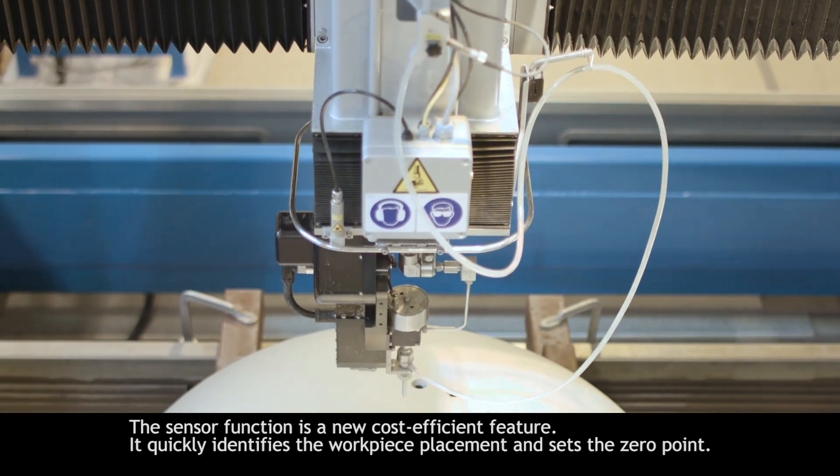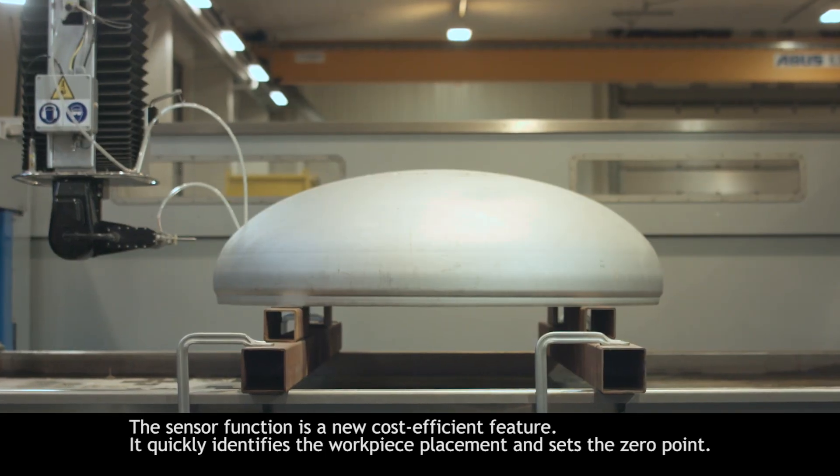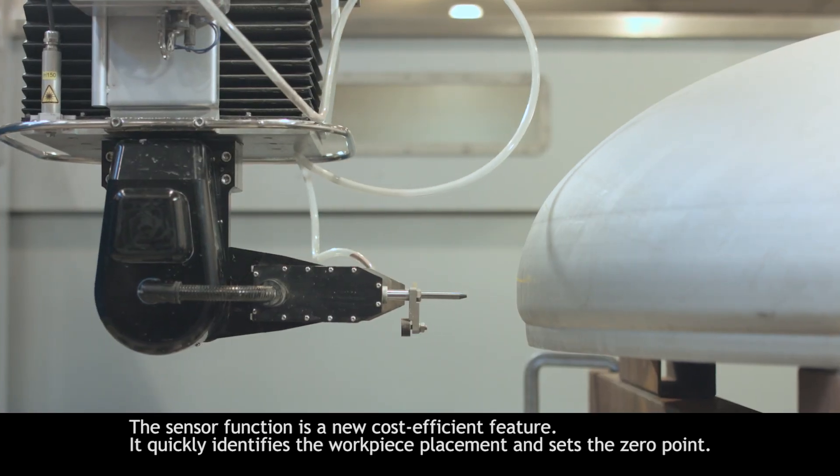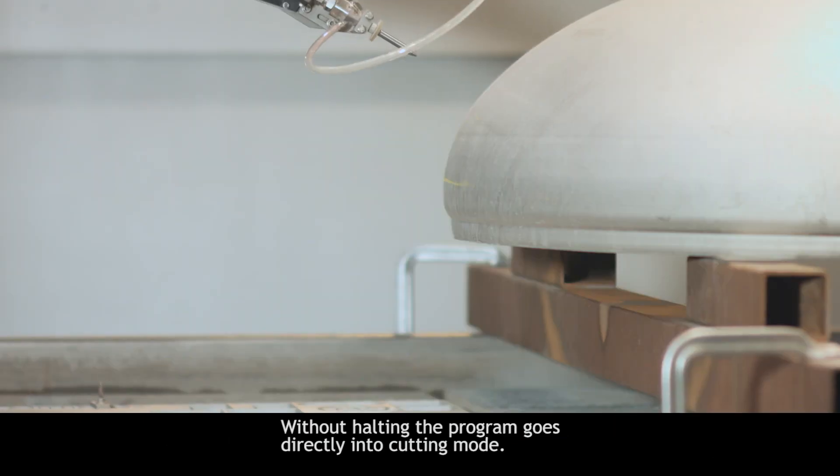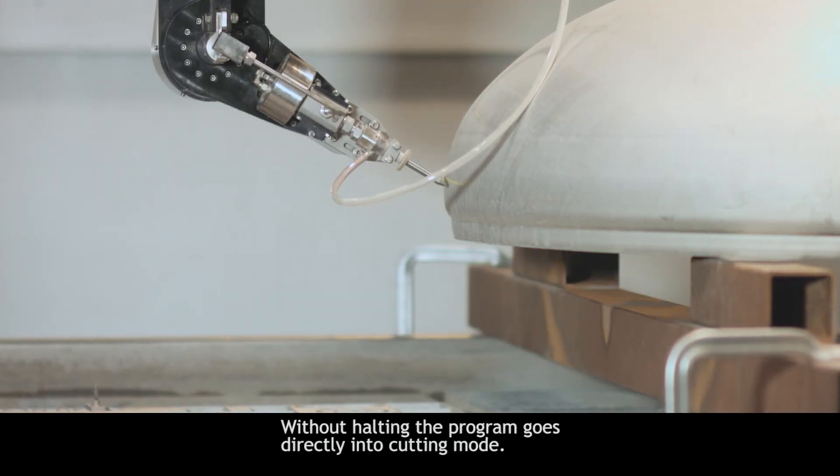The sensor function is a new cost-efficient feature. It quickly identifies the workpiece placement and sets the zero point. Without halting, the program goes directly into cutting mode.